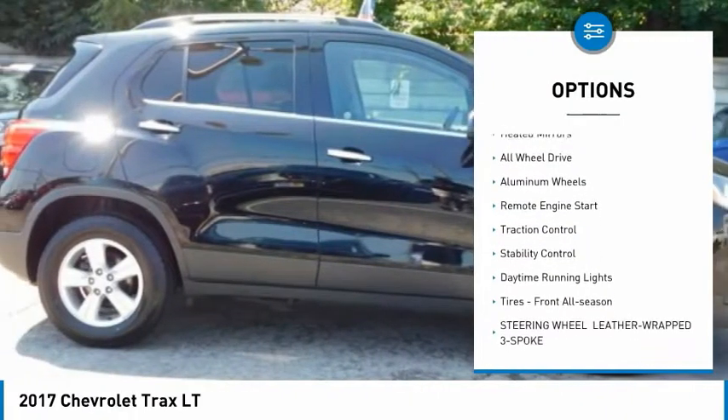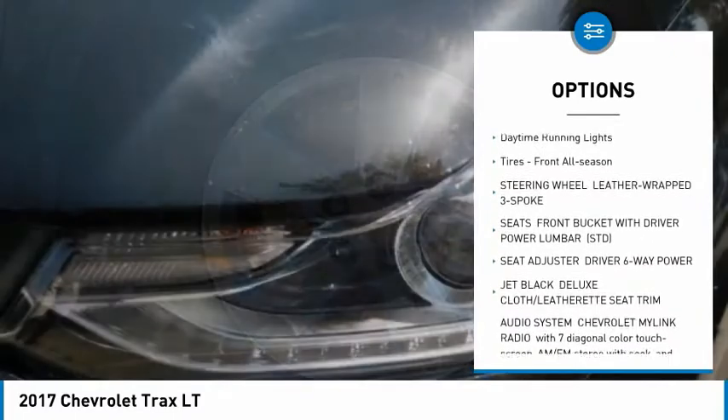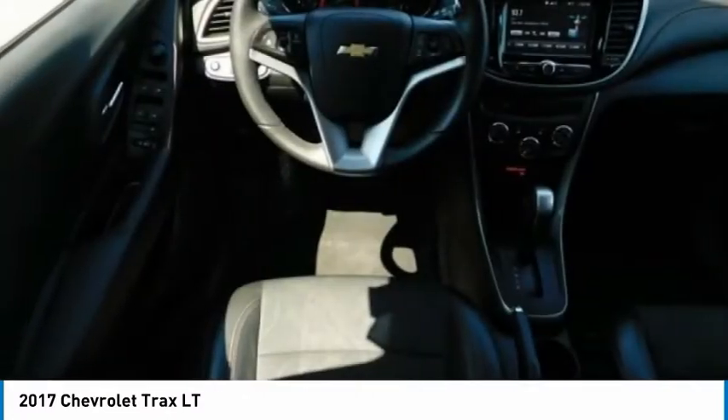Tire pressure monitor, turbocharged, heated mirrors, all-wheel drive, aluminum wheels, remote engine start, traction control, stability control, daytime running lights, tires front all season.